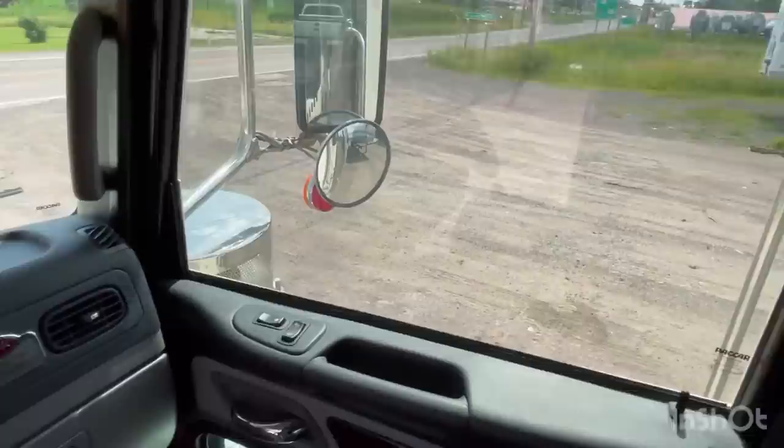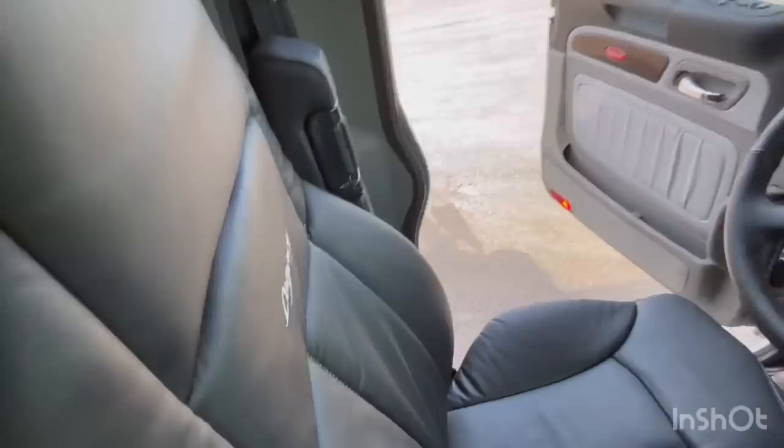The previous owner — first and last owner — took the factory Peterbilt seat out and put a Legacy seat in it. It's got some storage and a place to do some paperwork. Comes with totes. Like I said, I'm ecstatic about this.